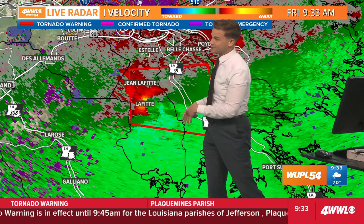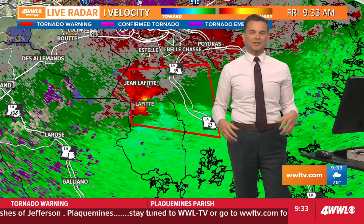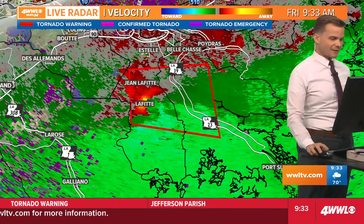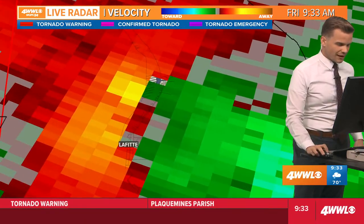It's just this one right here — it's by itself, an individual cell. It's able to tap into the atmosphere. There's enough spin down here in the Gulf Coast, there's enough moisture. You get all those ingredients together, and it doesn't take much to get a tornado to spin up down here in our area.